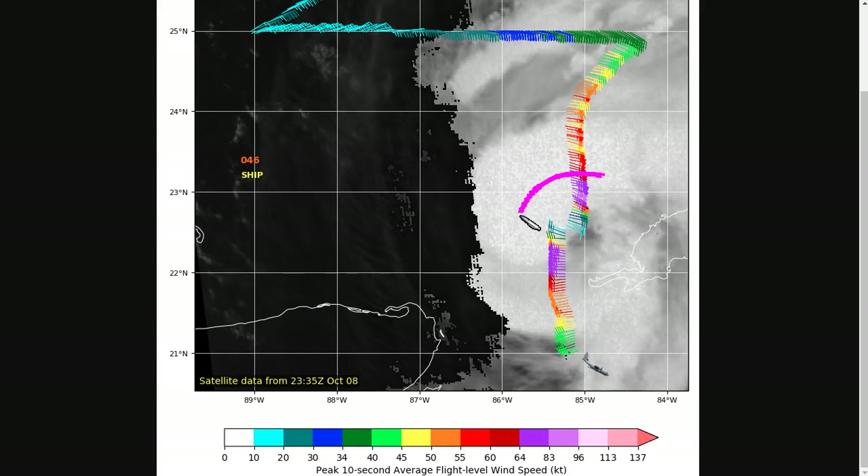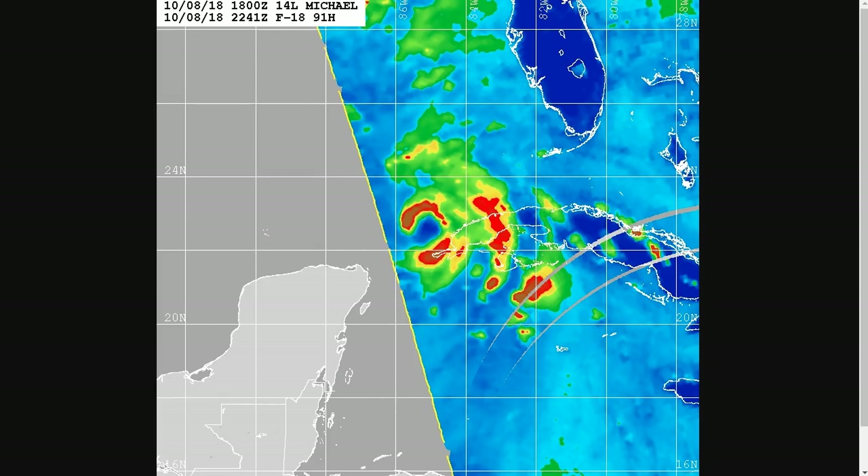We haven't had convection develop all the way around the center yet, but microwave data shows that a curved band structure associated with that convective burst on the northern side is trying to form the beginnings of a partial eyewall, and the band on the south side may try to connect to this as well and try to close this off at some point. That's what we always watch for — the formation of an inner core where we get a closed eyewall to form, and once that happens, these things can really get strong.